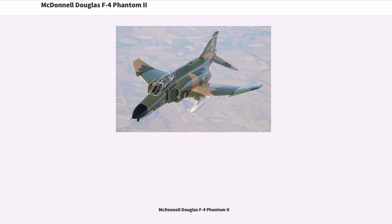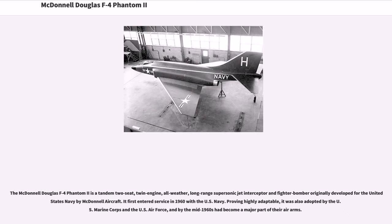The McDonnell Douglas F-4 Phantom II is a tandem two-seat, twin-engine, all-weather, long-range supersonic jet interceptor and fighter bomber originally developed for the United States Navy by McDonnell Aircraft. It first entered service in 1960 with the U.S. Navy. Proving highly adaptable, it was also adopted by the U.S. Marine Corps and the U.S. Air Force, and by the mid-1960s had become a major part of their air arms.